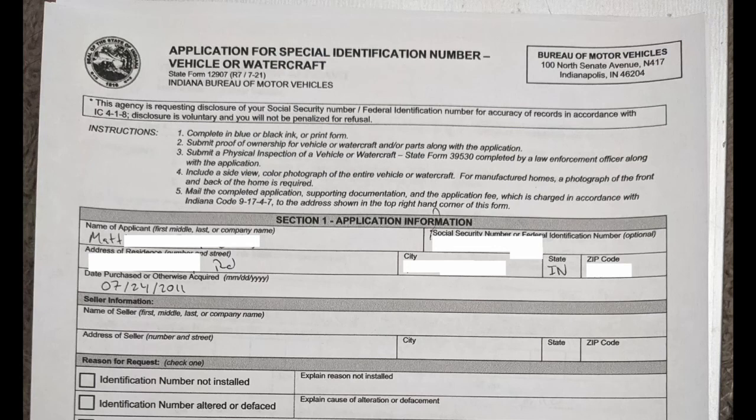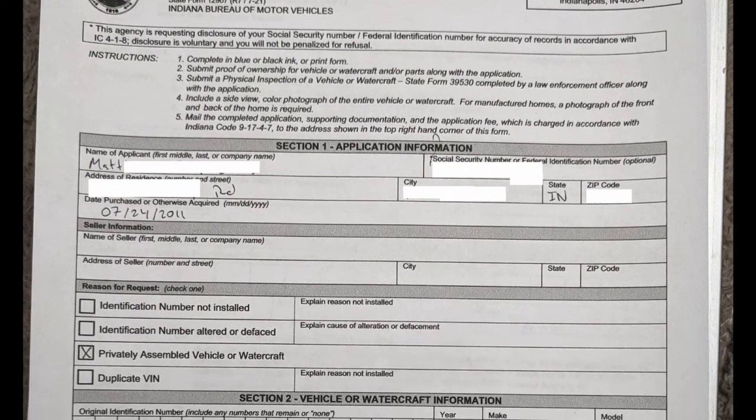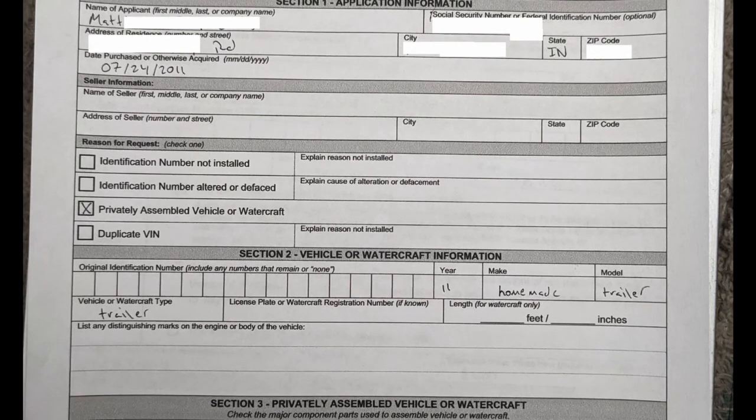The trailer's about 10 years old, so when the cop came and did the inspection, he listed it as a 2011 model year. I'm continuing on with that for the rest of the paperwork. For this form, you fill out the top basic info, then for reason for request you mark privately assembled vehicle or watercraft. Leave the VIN blank. For mine, I copied what the cop put on the physical inspection: 2011, make: homemade, model: trailer. For vehicle type, I put trailer again. Length is for watercraft only, so leave that blank.